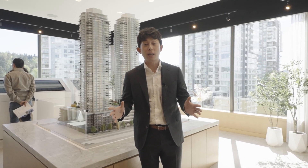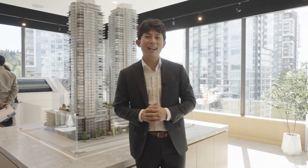Hi everyone. I'm at Pine and Glen in Kwikwetlem Center today, completing in 2028. Let's go check it out.